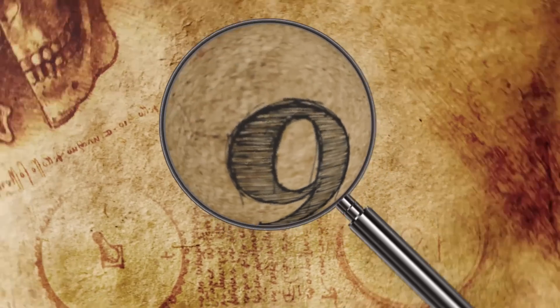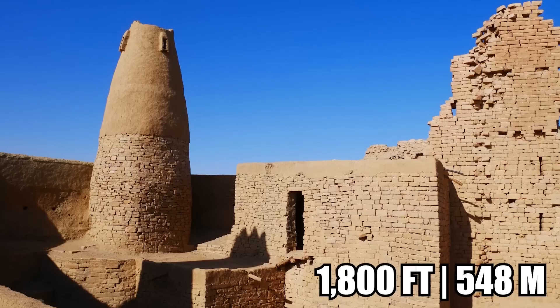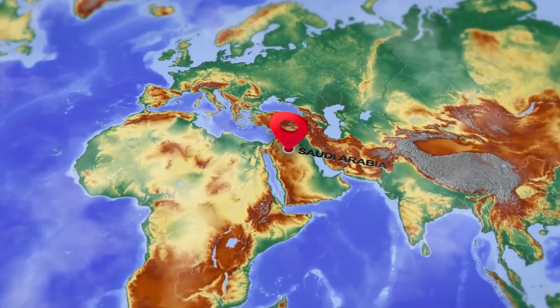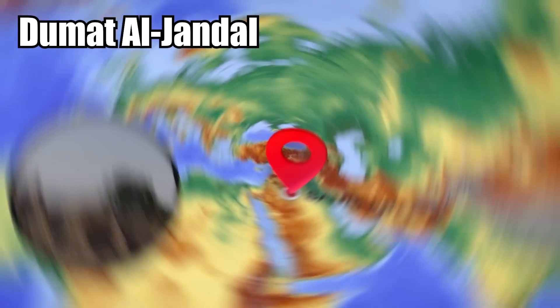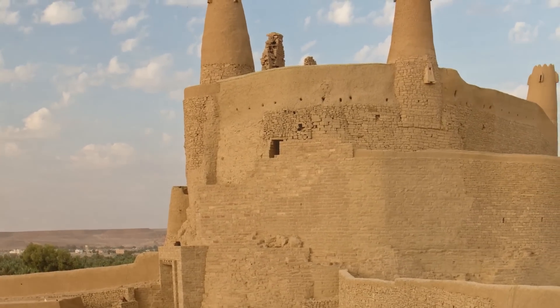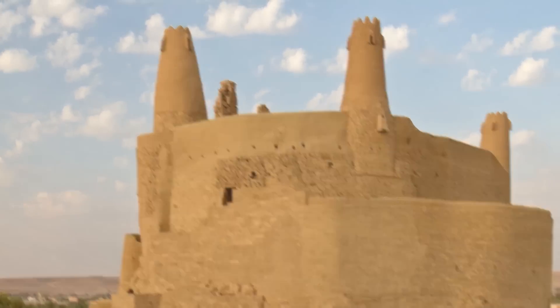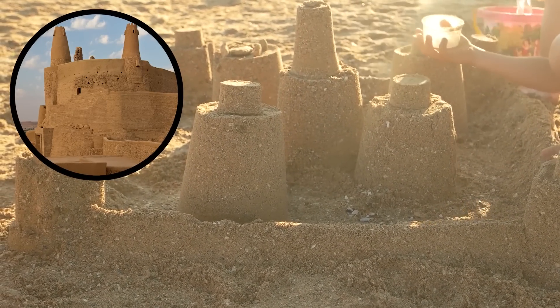Number 9. Marid Castle can be found in a dusty desert about 1,800 feet above sea level. It stands in northwestern Saudi Arabia, in the old and forgotten town of Dumat al-Jandal. It's one of the most important historical sites in the area, looking like a giant sandcastle the tide forgot to wash away. It really does look like it was sculpted by a child with a bucket and a whole lot of beach sand.